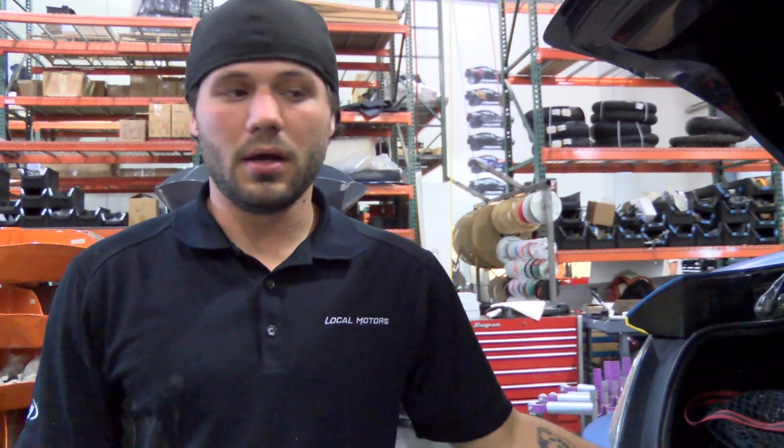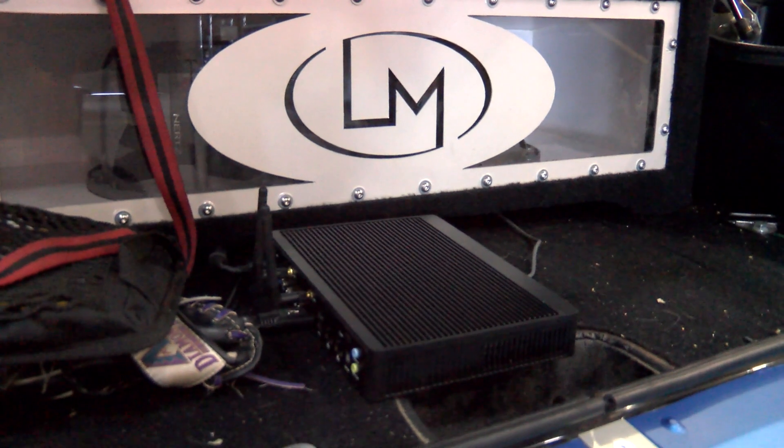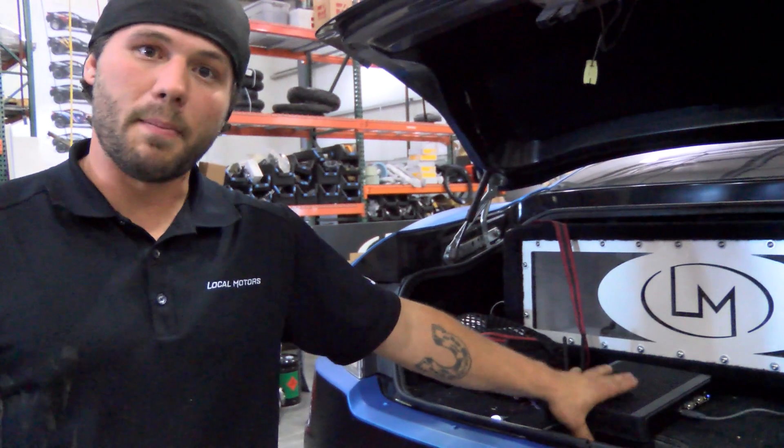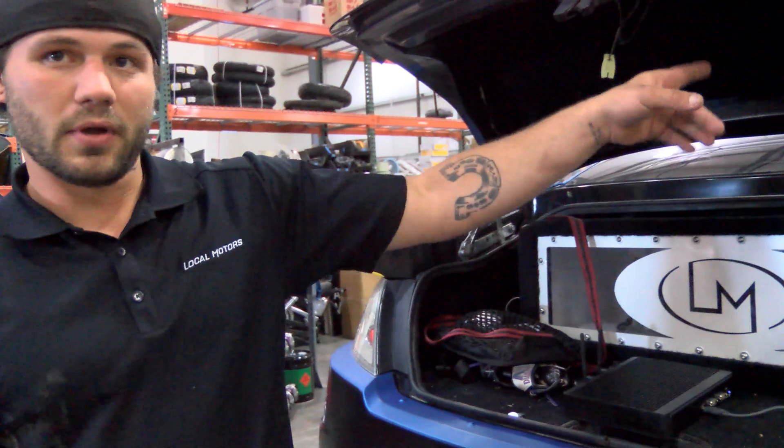Hey, what's going on guys, it's Kyle from Local Motors. I'm giving you an update on what's happened with the IBM connected car since the last time we talked. The computer is in, and this is the location where it's going to be during the show and while driving. Hopefully we're going to figure out a mount so this thing will be a little bit more stable up at the front of the car.